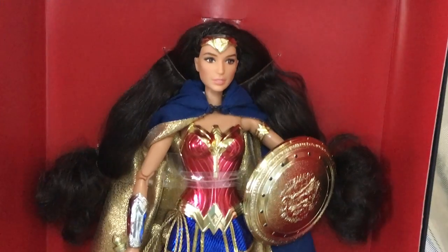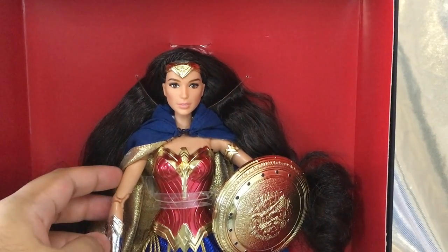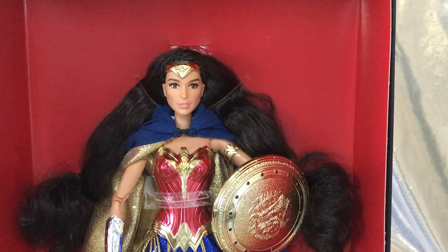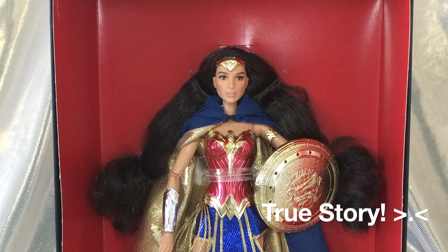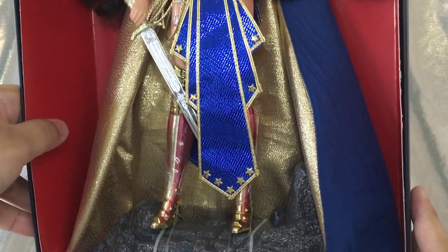Of course there's articulation — she has the action-movable Made to Move joints, so if you de-box her you can really pose her nicely. The cape also has a hood so you can put it on her. That's making me really want to de-box her because she looks so cool with the hood on, like in the new Wonder Woman trailer. But she's staying in the box since she's so deluxe and fancy, and in Singapore things get dusty really fast — she'd just be a dust magnet.